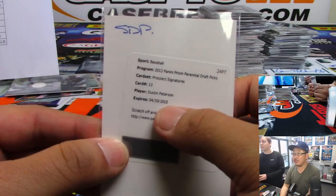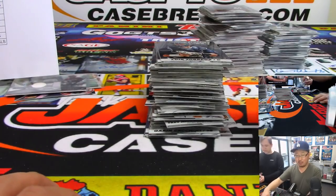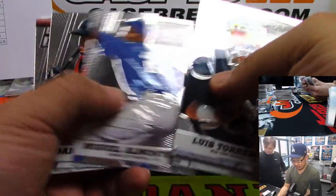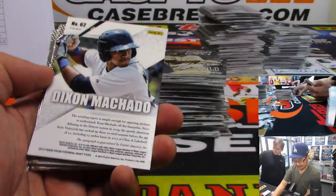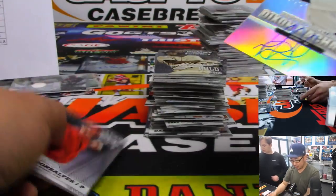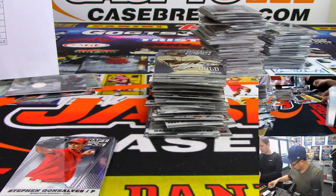Prospect signatures — Dixon Machado, he was a Tiger. We'll look all these up before they go out, along with those Team USA cards we saw a few boxes ago. Detroit Tigers — yeah, he has Tigers, right? There's Alex Yarbrough, prospect signatures. They have the cities right there — sorry, these ones will be looked up.